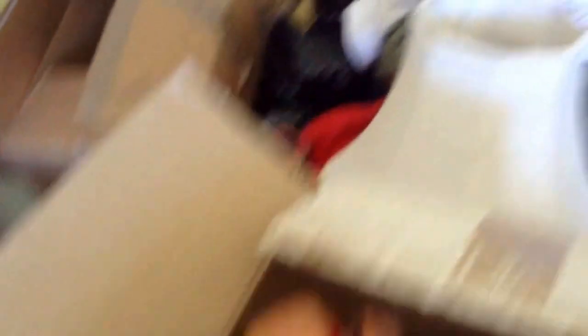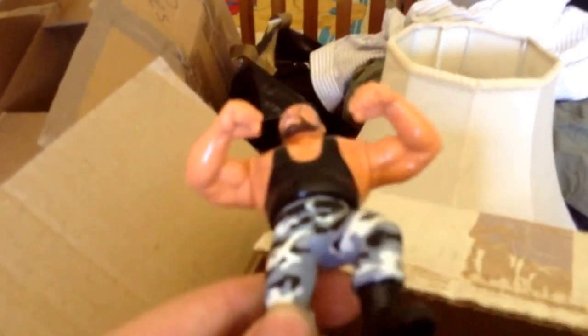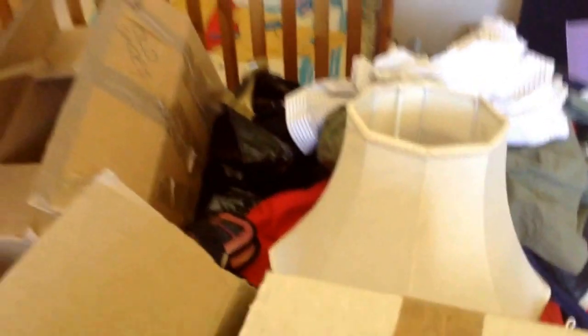In this box I've got a load of old wrestling figures - I used to be into my wrestling when I was little. They're all in decent condition and they're all the Mattel ones, so they are really good. Earthquake there, if you remember him. Typhoon. There's probably again 20 or 30 in there. Ultimate Warrior - you can tell my era of when I used to watch it.